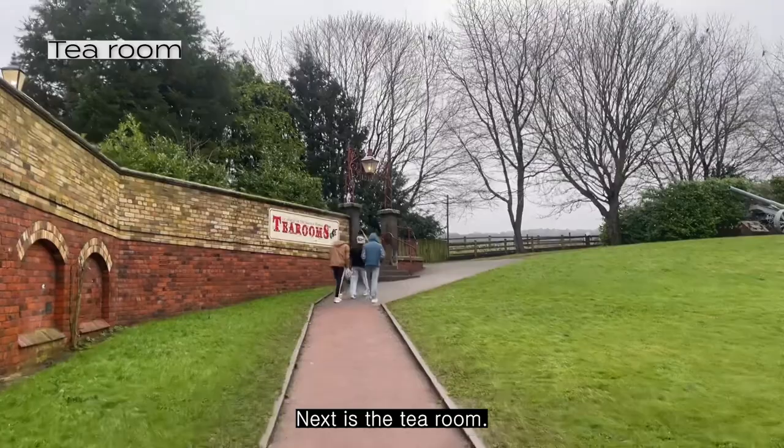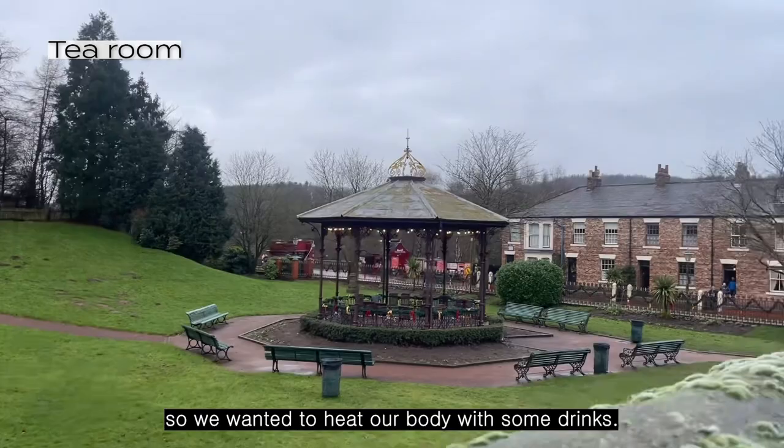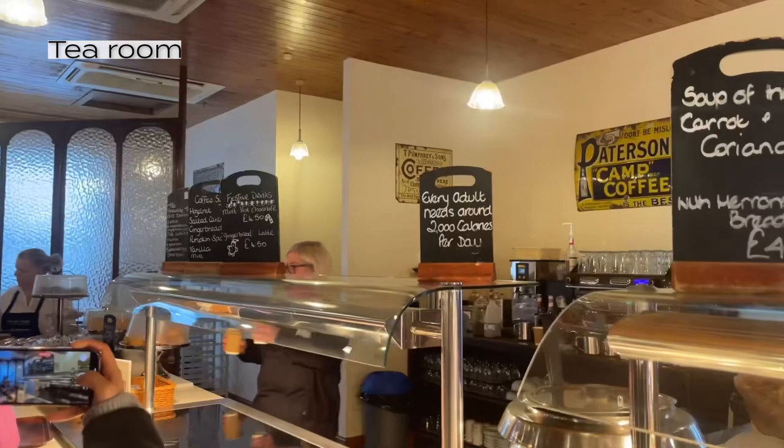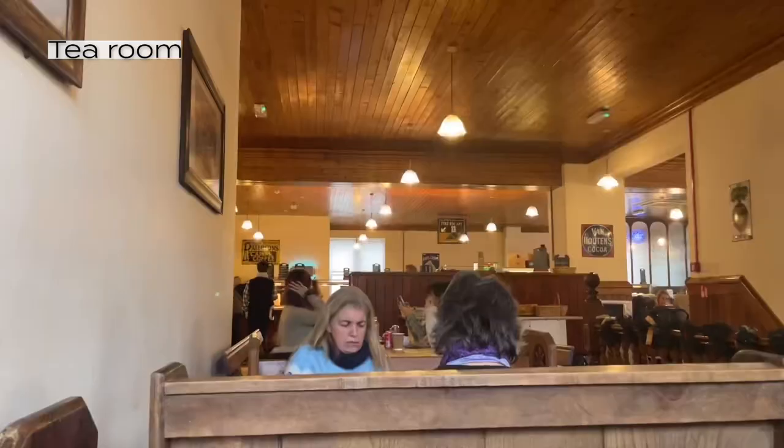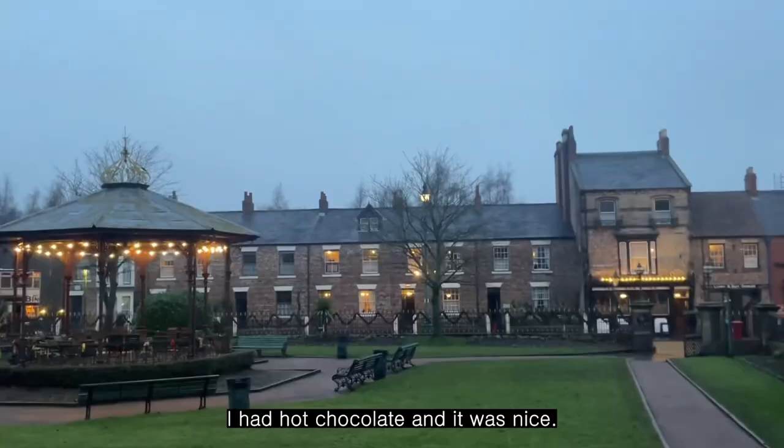Next is the tea room. The weather was a bit cold on this day so we wanted to warm up with some drinks. I had hot chocolate and it was nice.